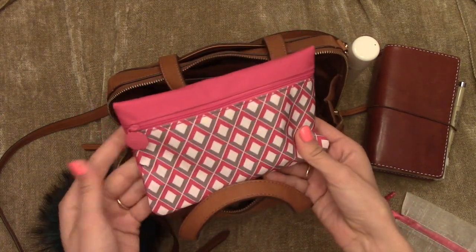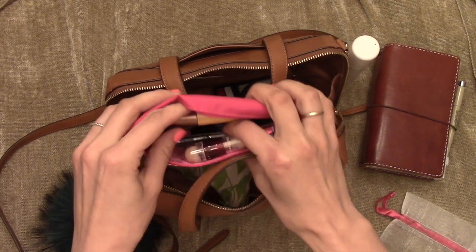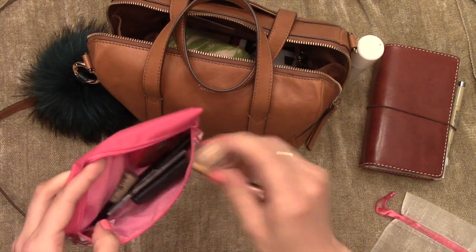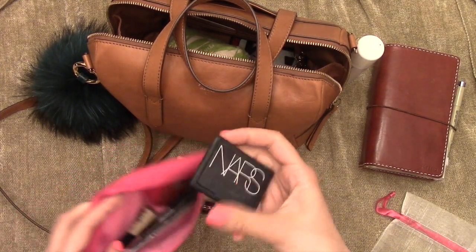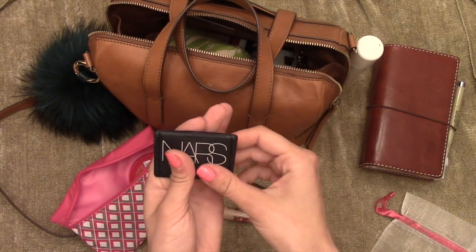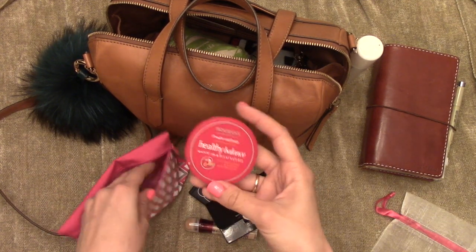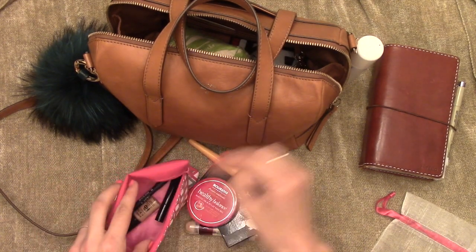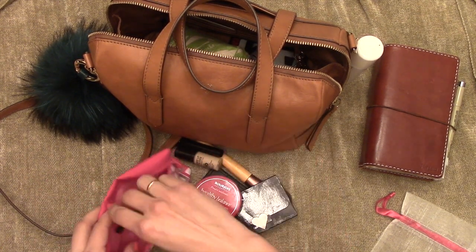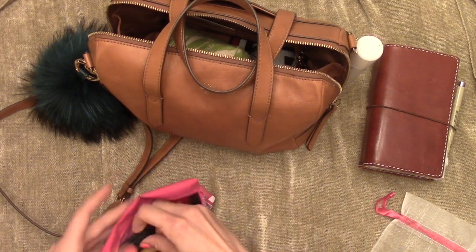I have this little pouch from when I used to have the Ipsy subscription. In here I just keep some makeup for if I just look like a hot mess by the end of the day. I have a brush, some concealer, a blush — this is Exhibit A, actually a bright red blush that looks surprisingly natural. Some blotting sheets, a Bourjois Healthy Balance powder, a mini foundation, mini mascara — these are all samples from Sephora — and a little eyeliner. So if I needed to, I could try to make myself look a little more presentable.